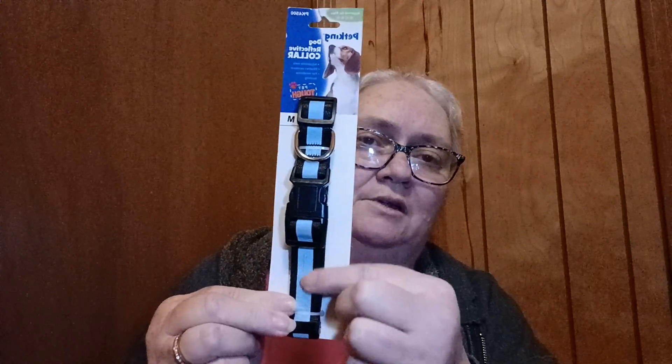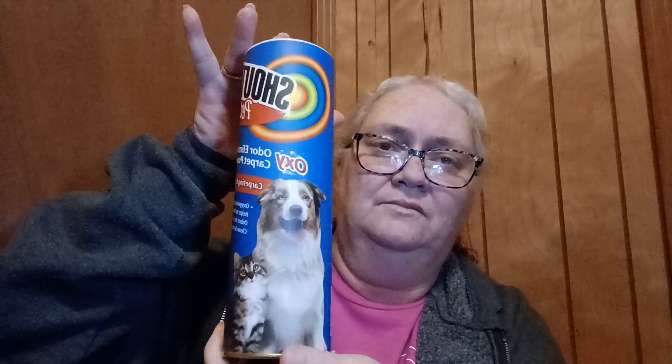I also found Lucy a collar. This was $1. It's a reflective collar, so it will shine if lights hit it. Got her a medium. I also picked up some odor eliminating carpet powder by Shout Pets — carpet and upholstery oxygenated powder that helps neutralize odors for a long-lasting clean scent. Because, you know, we got two dogs, so I don't want my house to smell like a dog.